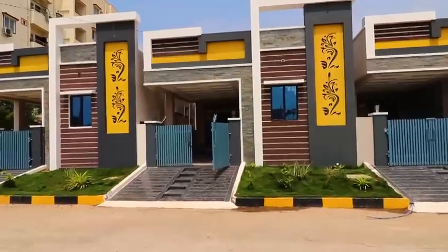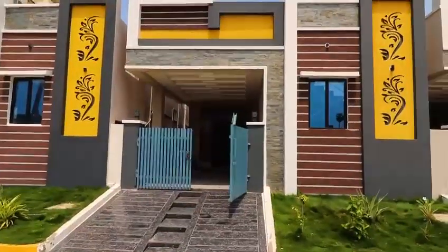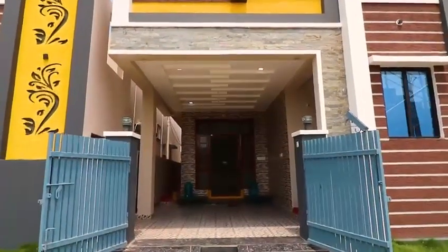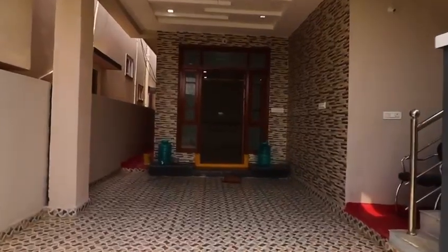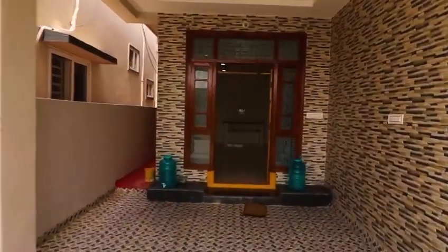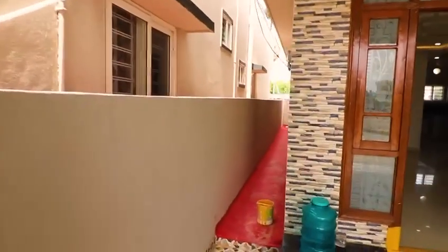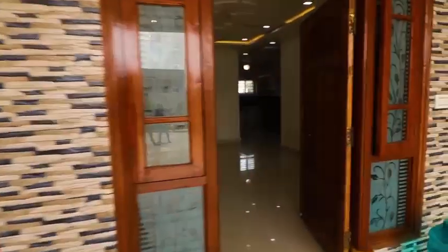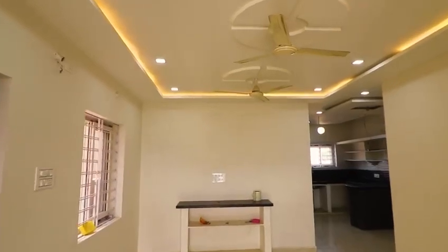Hello everyone. Today we are looking at a property inside ORR. We are building this house in 133 square yards, 1080 SFT. This house is a ready-to-occupy 2BHK independent house. We have spacious parking in the house. We are building this in plot sizes of 100 square yards, 150 square yards, and 200 square yards.